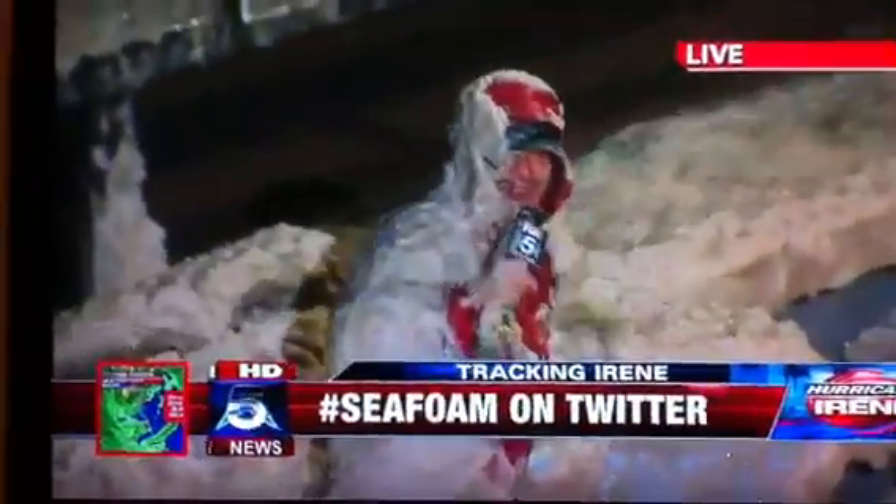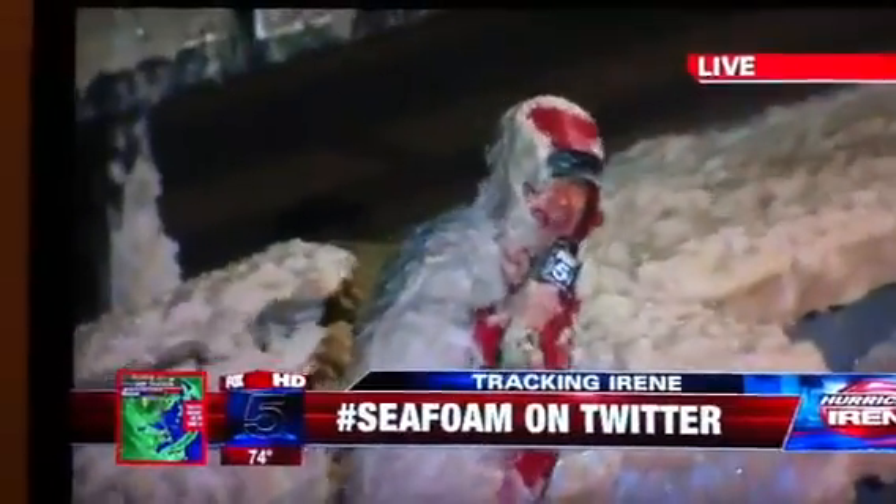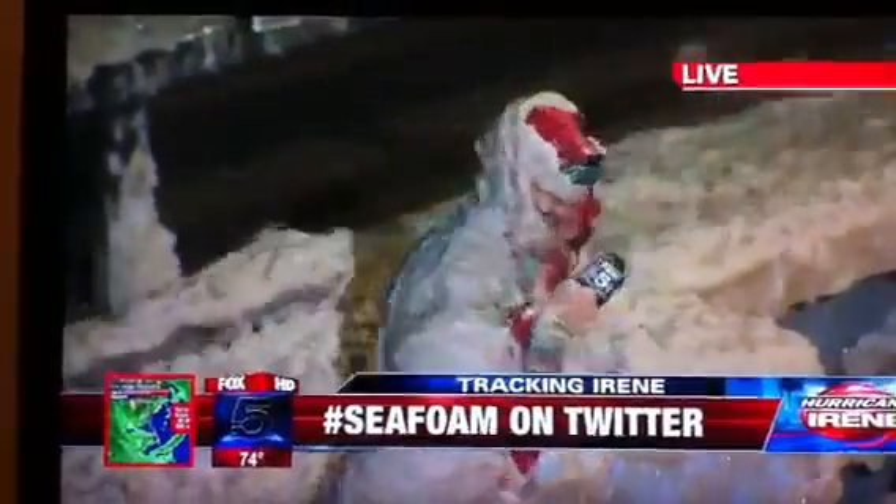The anchors joke that Tucker's hotel called and said don't bother coming in. Tucker laughs and notes there are rumors they're going to shut off the water in Ocean City, so he may not be able to clean up for a while anyway.